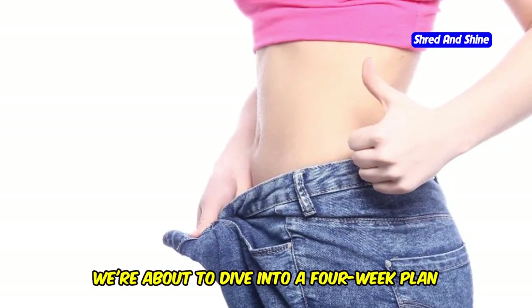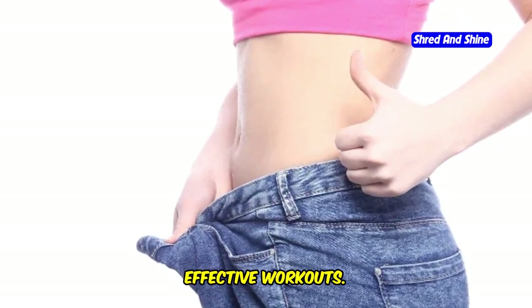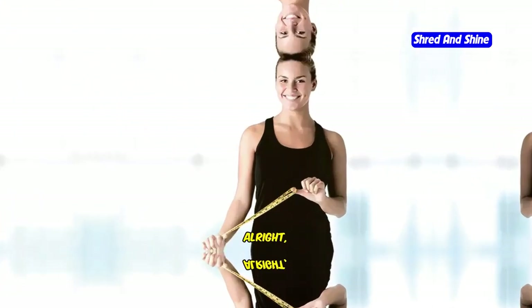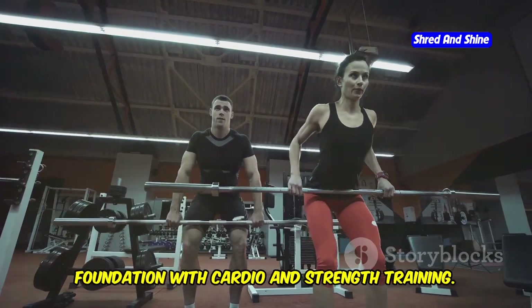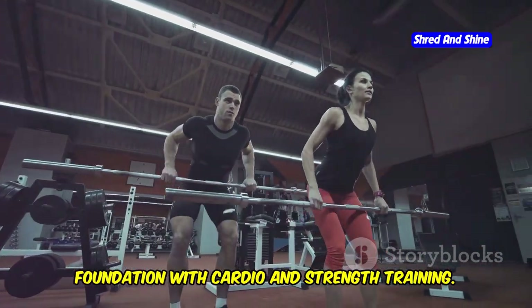We're about to dive into a four-week plan that's packed with fun, effective workouts. Let's do this. All right, let's kick off week one strong. This week is all about building a solid foundation with cardio and strength training.